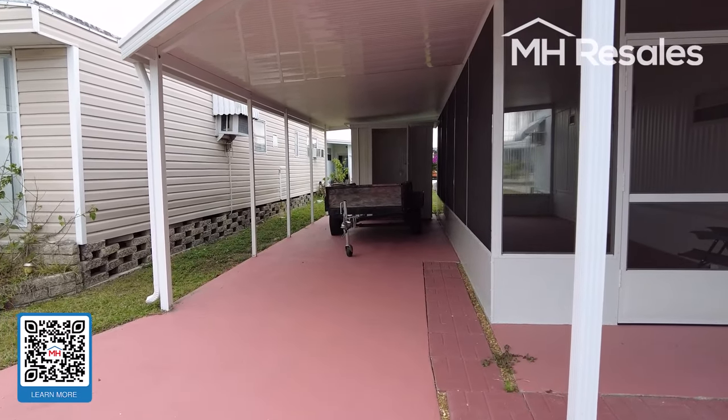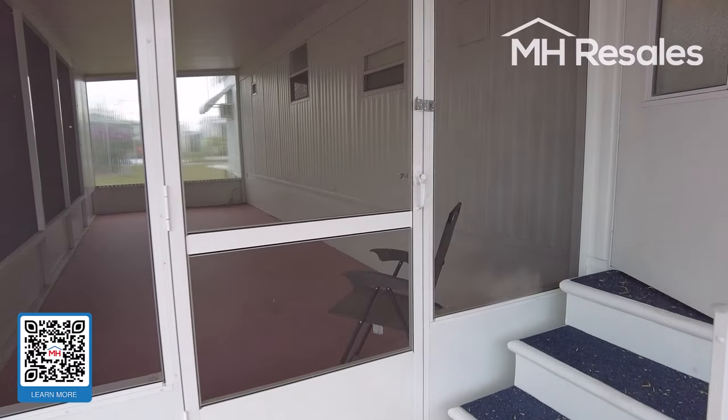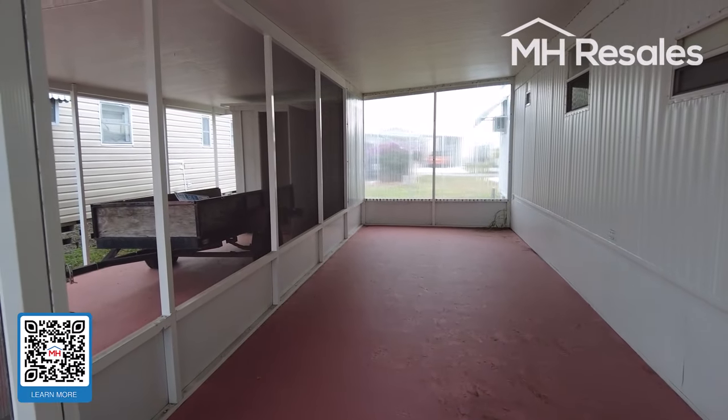Carport here, a little cupboard area on the front. Long screen porch, providing additional living area outside.